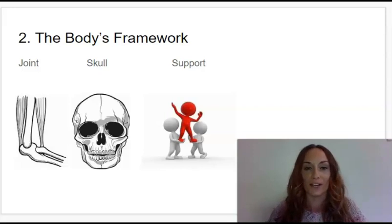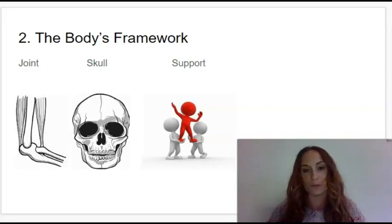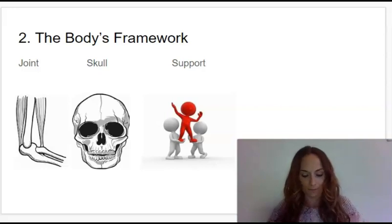Our first vocabulary word is joint. Say joint. A joint is a point where two bones meet in your body. The next one is skull. Say skull. Skull is the helmet-shaped bone that protects the brain and supports the muscles in a person's face. And the last one is support. Say support. Support is to hold up something or somebody so that it will not fall down.